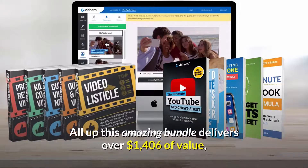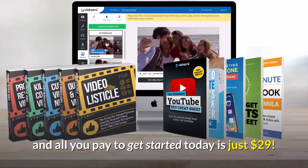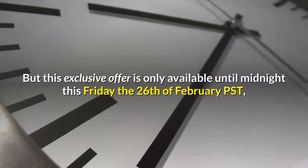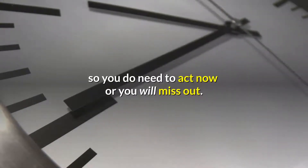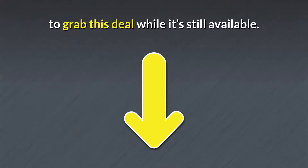All up, this amazing bundle delivers over $1,406 of value, and all you pay to get started today is just $29. But this exclusive offer is only available until midnight this Friday the 26th of February PST, so you do need to act now or you will miss out. Click the button below this video now to grab this deal while it's still available.